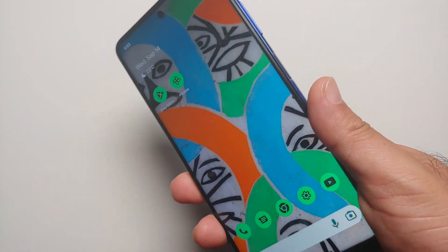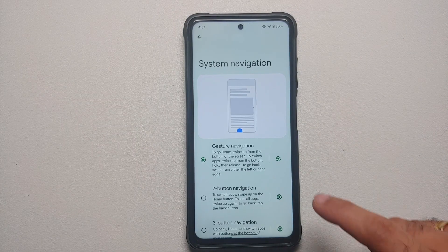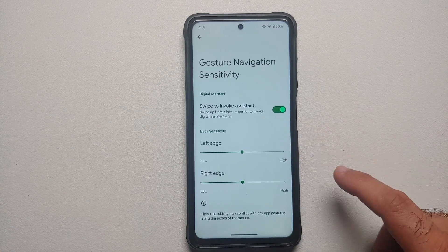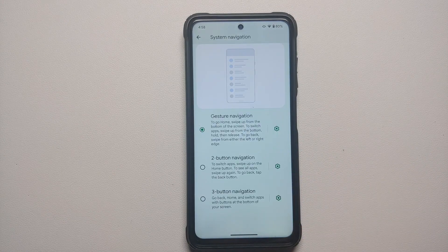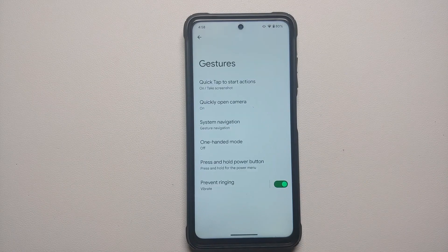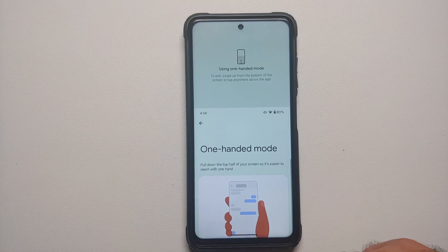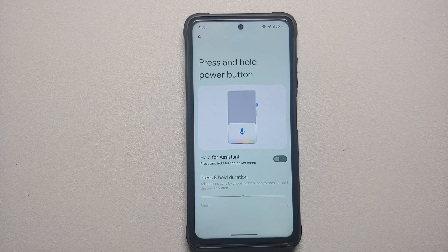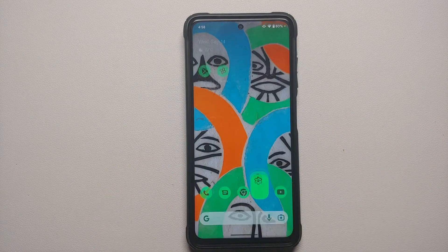Under System > Gestures, Quick Tap on the back — a Pixel-exclusive feature — is working great on the Poco X3 Pro. For system navigation, you have three options: gestures (with no option to hide the gesture bar), two-button navigation, and three-button navigation. One-handed mode is present and works without issues. Press-and-hold power button customization to invoke the Assistant also works without issues.